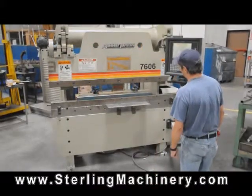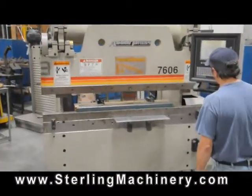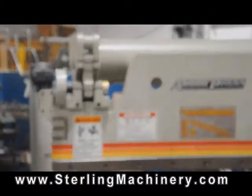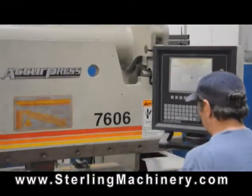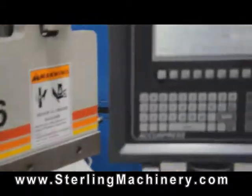Sterling Machinery Exchange is proud to offer a used 2003 Acupress CNC hydraulic press brake with a two-axis ETS-2000 CNC control. These machines have a rigid construction and are great for the price-conscious buyer. They're known for accuracy and great reliability.